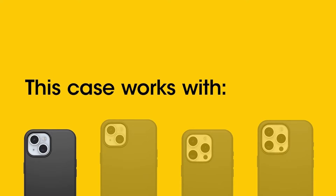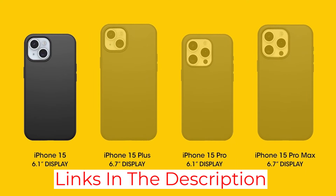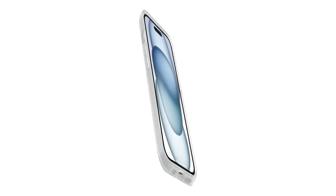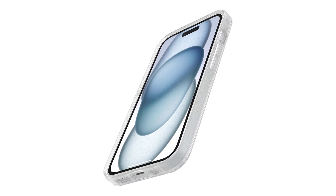Unfortunately, the MagSafe version is only available in Clear, Stardust, or Clear Glitter, so it's not the best choice for people who like to express themselves through their accessories. If you're prone to losing your phone at parties, perhaps consider a more recognizable iPhone case, as glitter can only do so much.